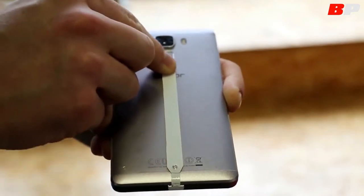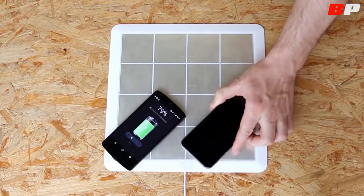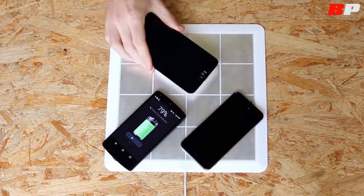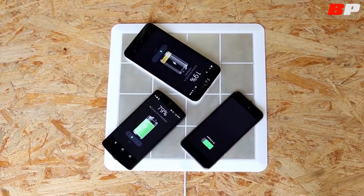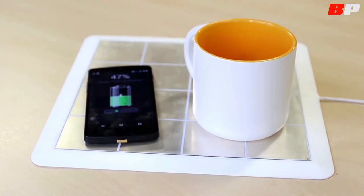Install a small sticker on your phone, put it on the pad, and it's charging. Energy Square is compatible with all Android and Windows Phone smartphones and tablets with micro USB connectors, but also with iPhone Lightning connectors and USB Type-C.